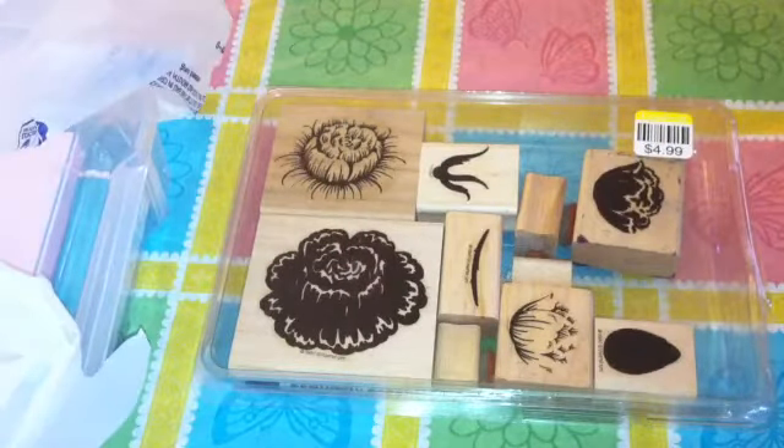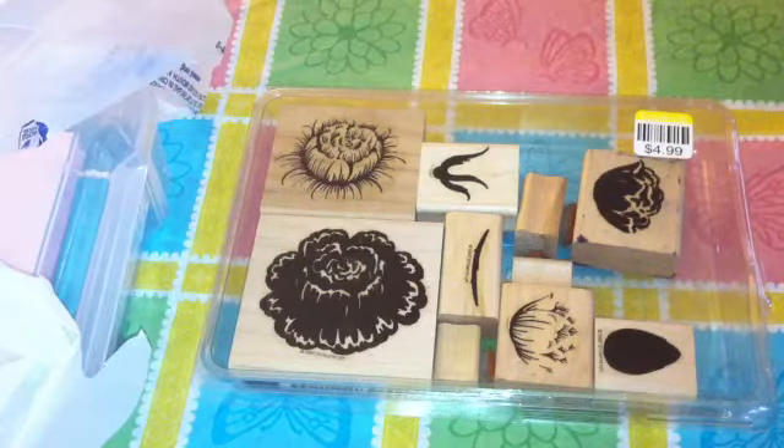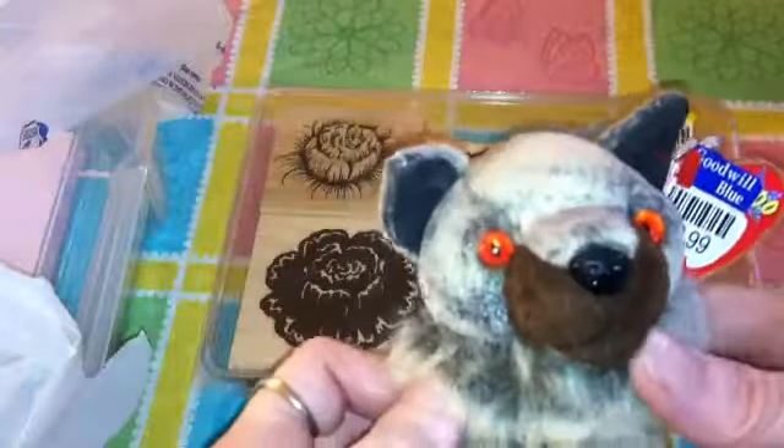And I got this cute — it's Howl, it's a coyote Beanie Baby. It's got red eyes. It's kind of creepy.